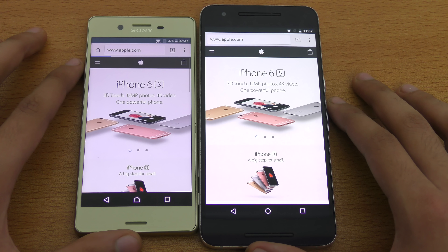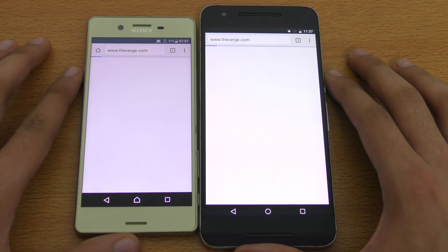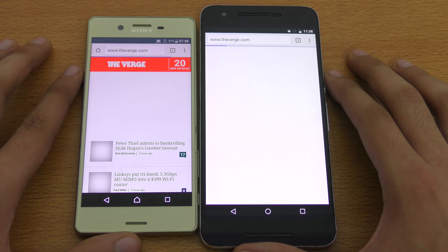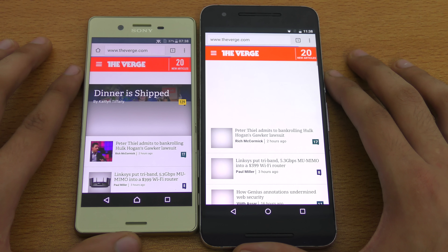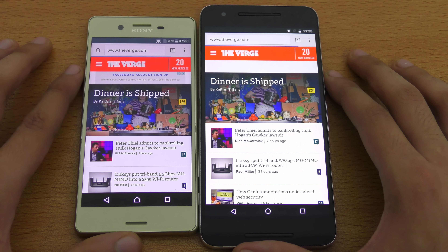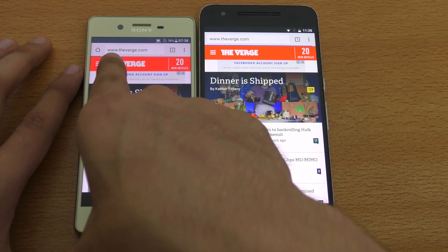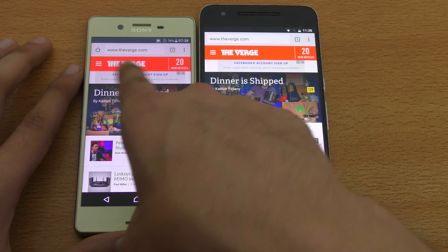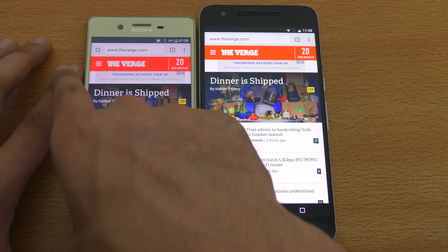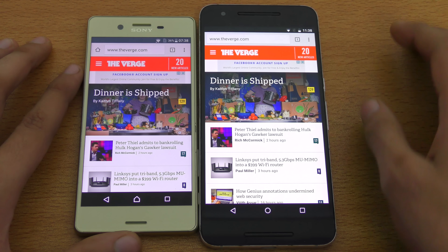Nexus 6P is definitely faster on Apple.com. Next off is TheWars.com — and it is faster on the Xperia X. Yeah, the Nexus 6P is definitely taking some time. Let's see which one will finish first — yes, Xperia X finished first, but it started loading again. Same thing happened to the 6P, so definitely the Xperia X was faster there. Scrolling is pretty smooth on both phones, as well as zooming in and out.